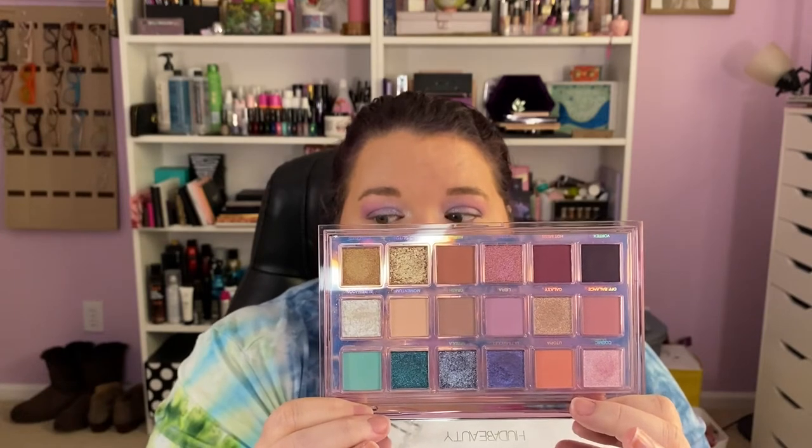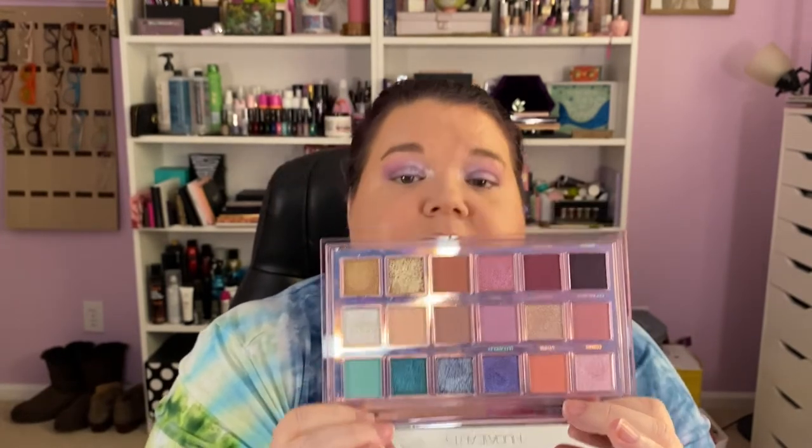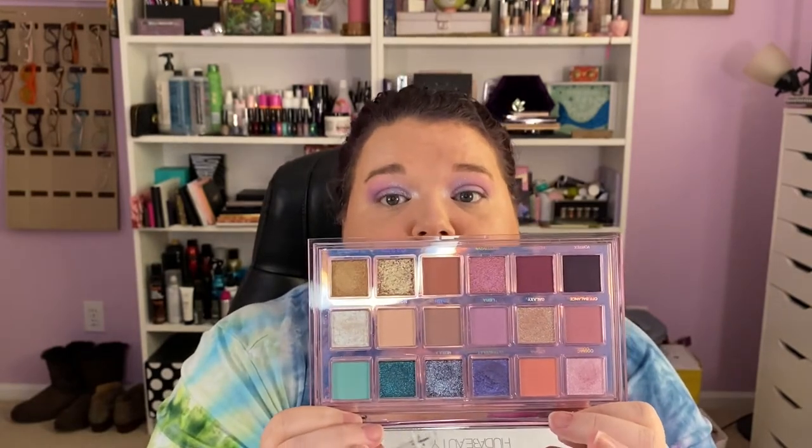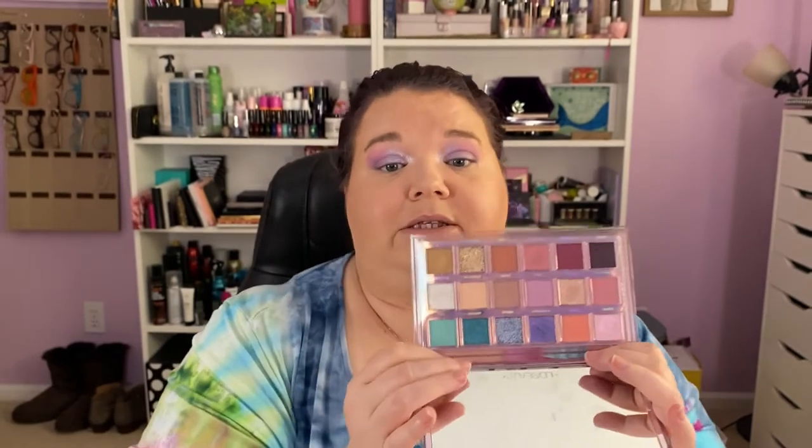The Sephora VIB sale is coming up or on now for Rouge, and if you're VIB or Beauty Insider you get a percentage off. This one's expensive but I think it's worth it. My other Huda palettes — I think I own Desert Dusk and some of the small nine-pans — they're okay but not spectacular. This one is spectacular to me, I think it's stunning.